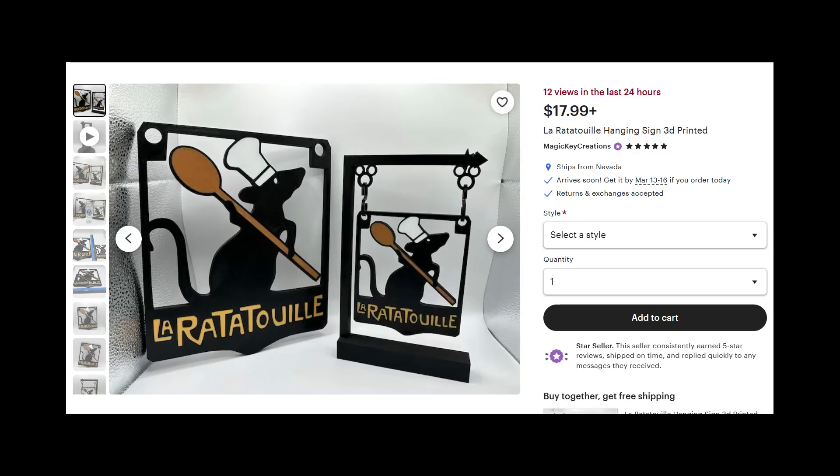I wanted to share with you guys the process of building La Ratatouille for my rats. I got this shingle from Magic Key Creations on Etsy, but everything else I used was repurposed stuff I already owned. I don't want to pretend this is a project where you can do it with things laying around your house, because the things I did it with were frequently actual miniatures.